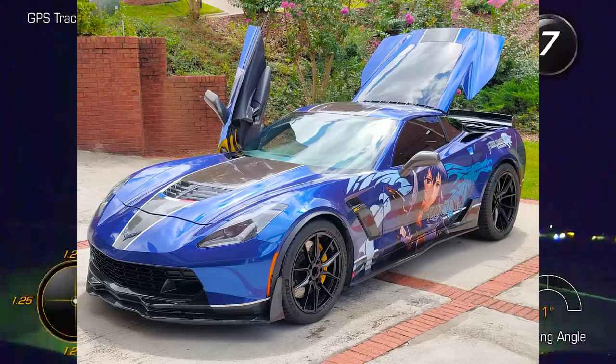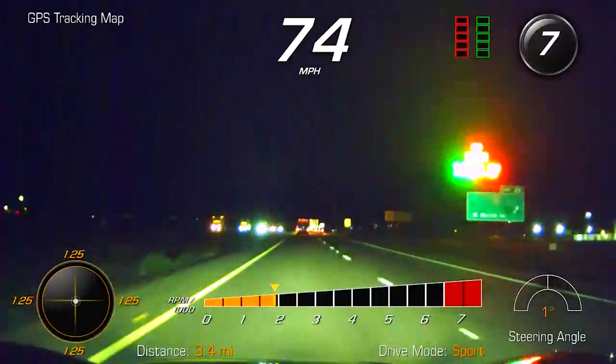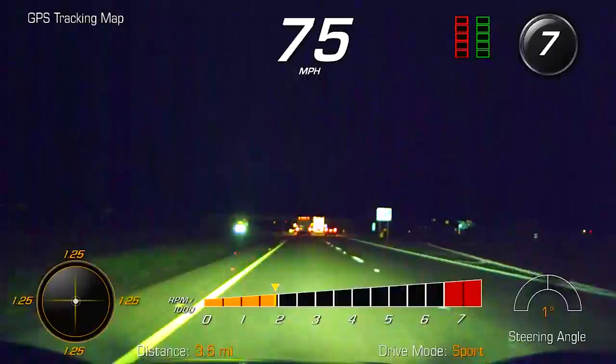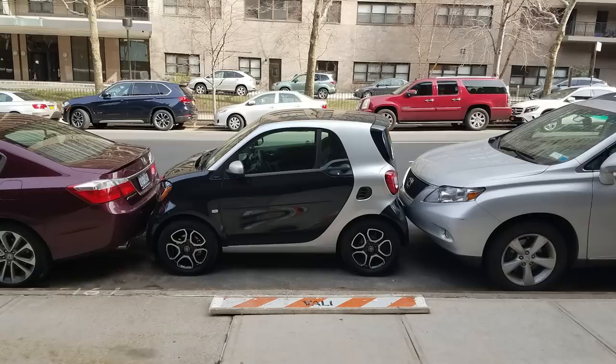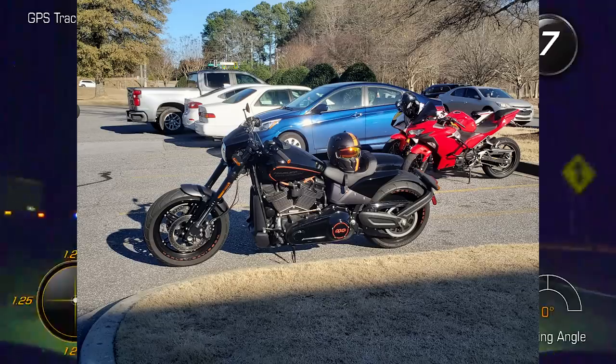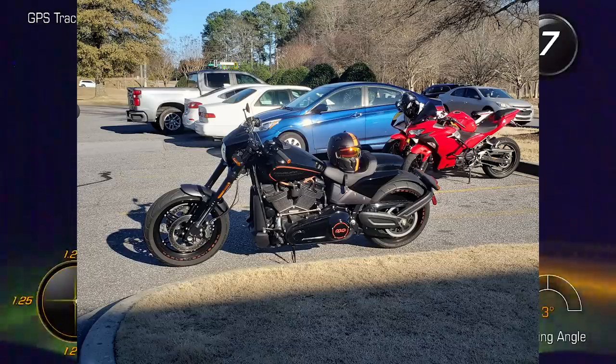I've gotten so used to it on my Z06 that I actually forget sometimes how annoying it is to park my Mustang in certain areas, because the Mustang's first hinge sets out quite far. These people be parking real whack out here in the city, or the parking spot may just be super tiny. But with doors that go up, I've never had to think about it — and with motorcycles, same deal.